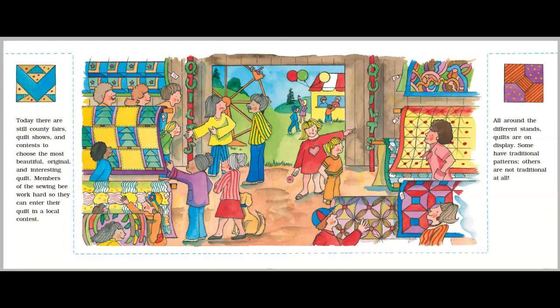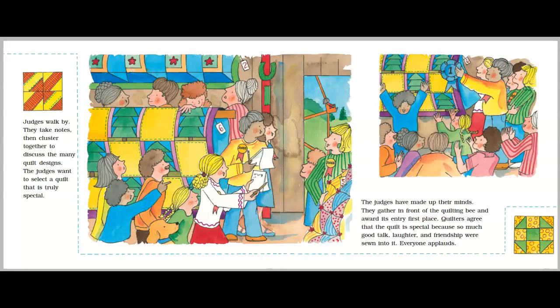Today, there are still county fairs and contests to choose the most beautiful, original, and interesting quilt. Members of the Sewing Bee work hard so they can enter their quilt in a local contest. All around the different stands, quilts are on display. Some have traditional patterns. Others are not traditional at all. Judges walk by, take notes, then cluster together to discuss the many quilt designs. The judges want to select a quilt that is truly special. The judges have made up their minds. They gather in front of the quilting bee and award its entry first place. Quilters agree that the quilt is special because so much good talk, laughter, and friendship were sewn into it. Everyone applauds.